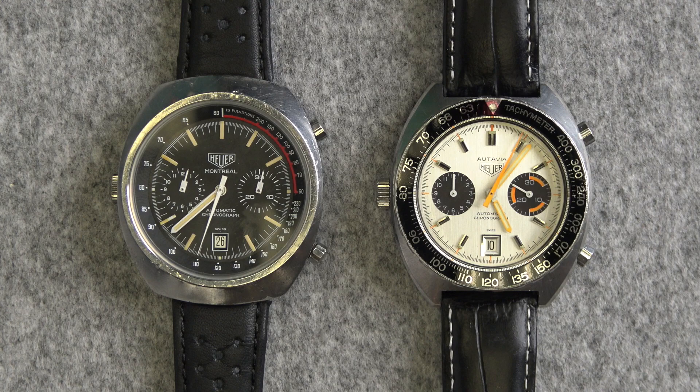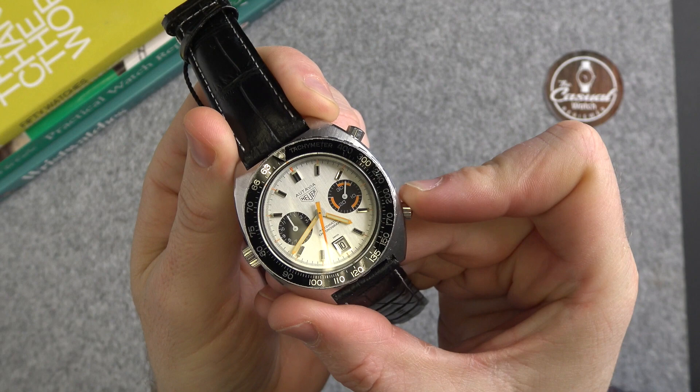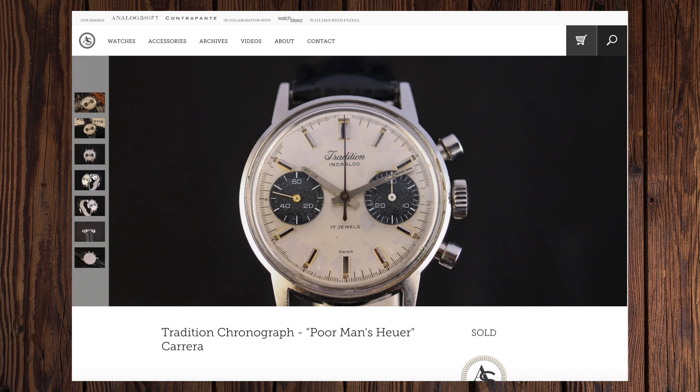Heuer began using the aforementioned Valjoux 7750 in 1977, and in the mid-1970s Heuer introduced a series of chronographs powered by the Le Manier 5100 movement. Heuer didn't just make Heuer-branded watches — they also made watches for U.S. retailers like Abercrombie & Fitch, and also very famously Sears department store under their Sears Roebuck brand called Tradition. These watches you can still find today with Heuer movements on eBay.